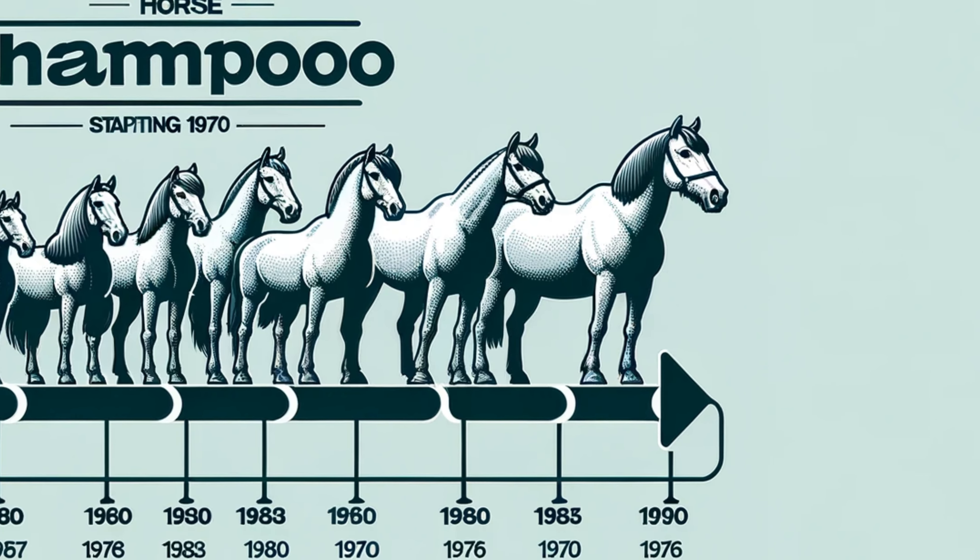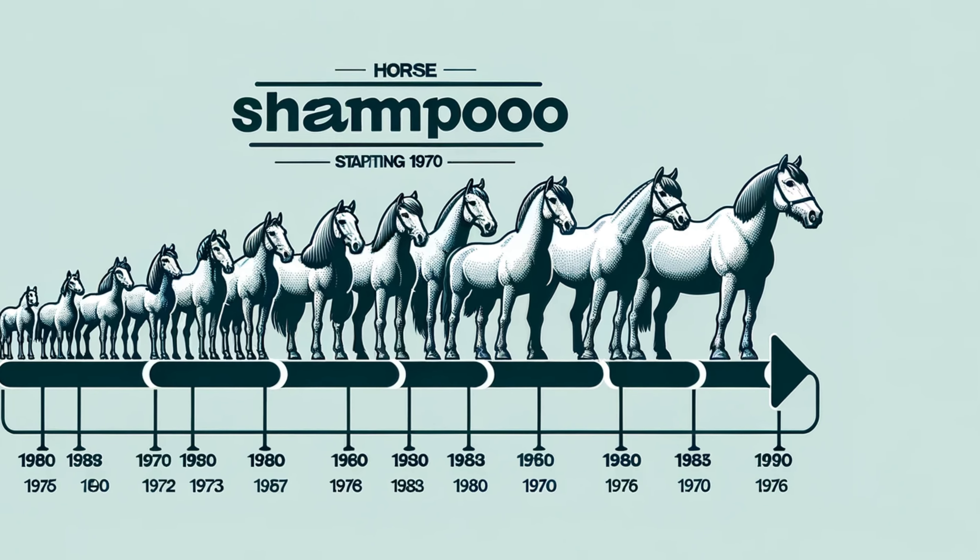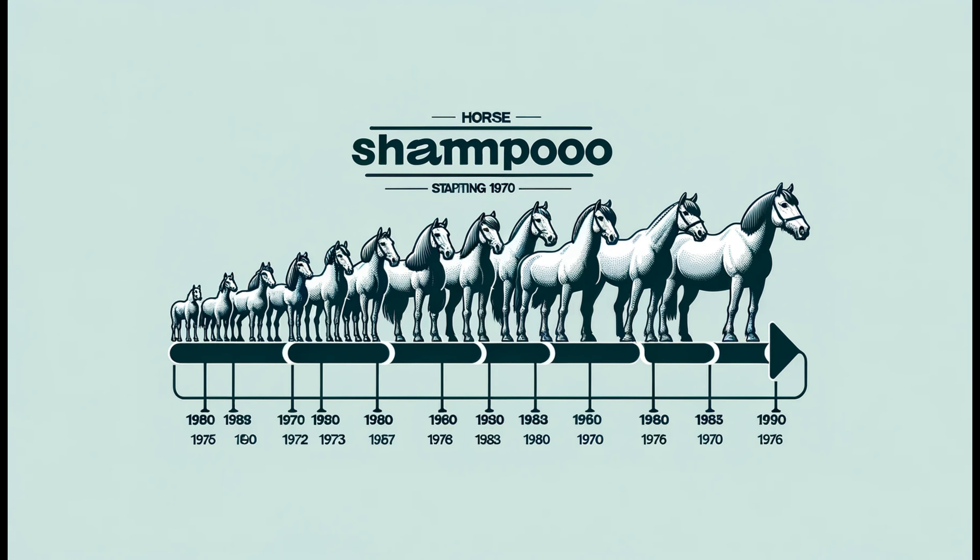How does horse shampoo stack up against your regular shampoo? Here's a comparison chart showing the differences in ingredients, concentration, and the effects on various hair types.